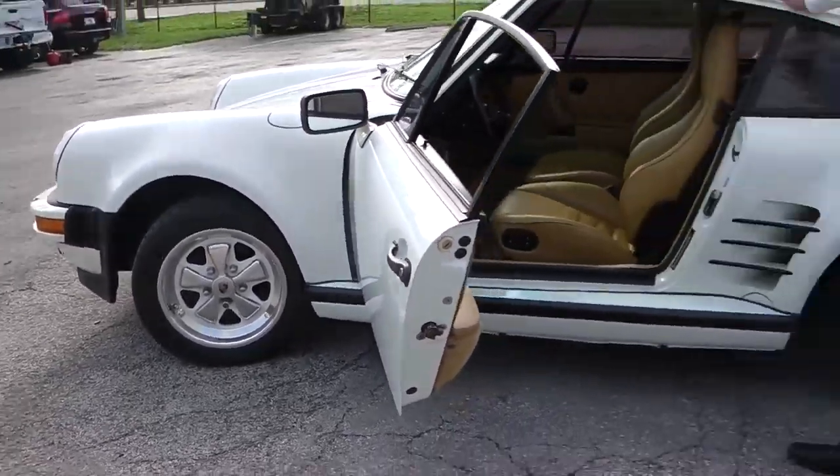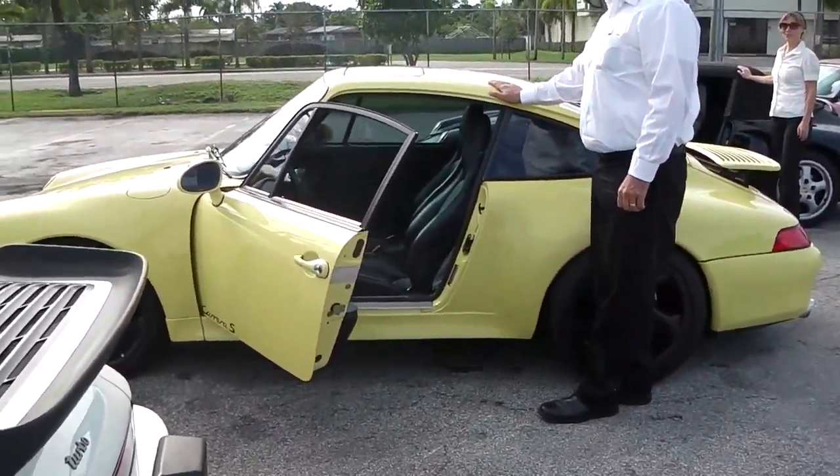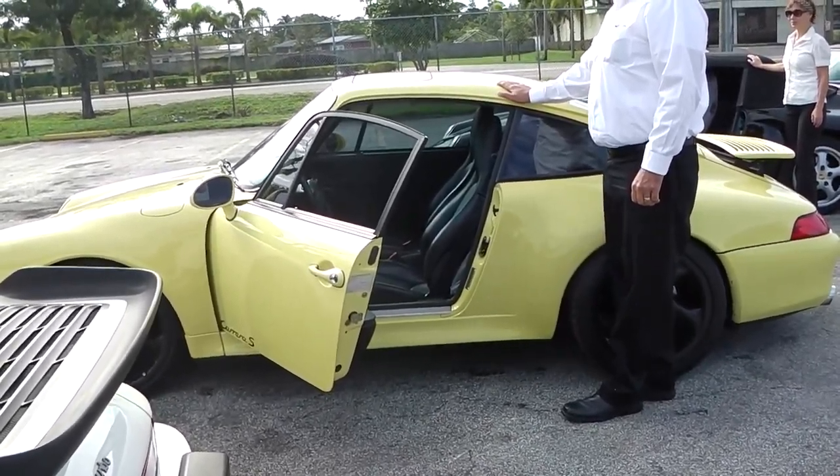This is the white example with 70,000 miles, a 10-interior with Fuchs wheels, and color on the budget.